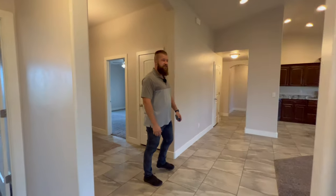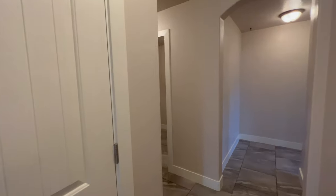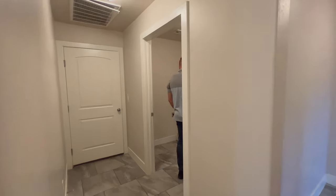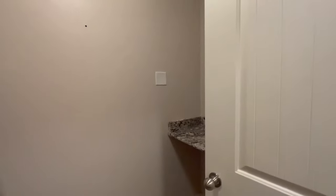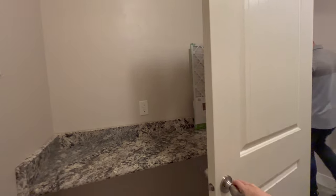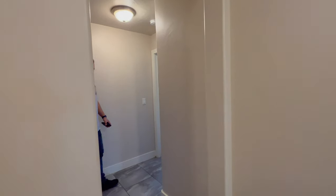Before we get to the master suite, let's make a stop here. This property has a medium-sized laundry room. The dryer can be electric or gas, and this property does have natural gas. Right across there's a granite countertop serving as a folding table. I like that all the high-traffic areas of this home have large tile — easy to clean.